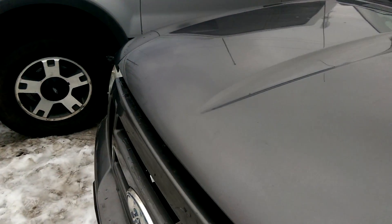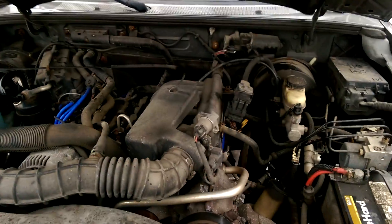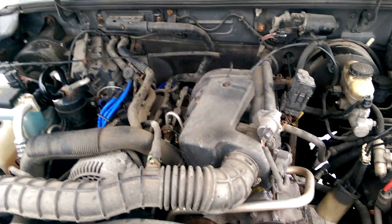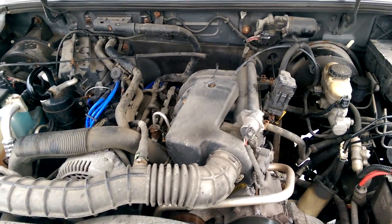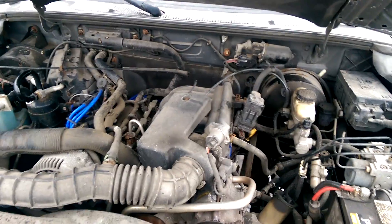We'll start out under the hood. I believe this would have a 3 liter, but I could be mistaken. And that is a 3 liter Vulcan V6 — puts out about 155 to 160 horsepower.